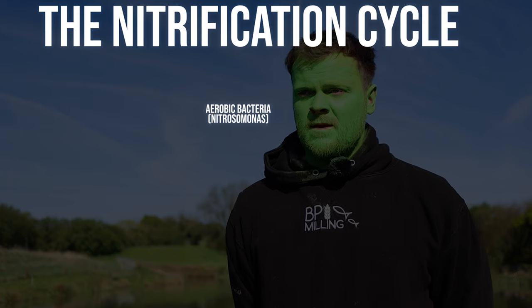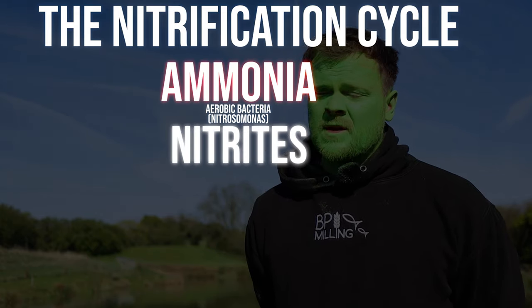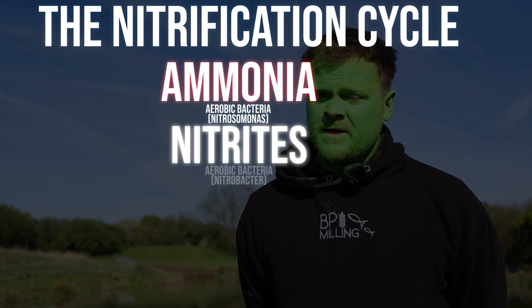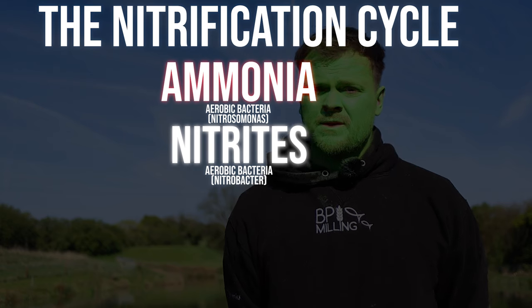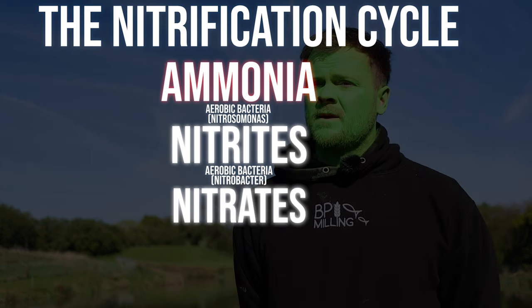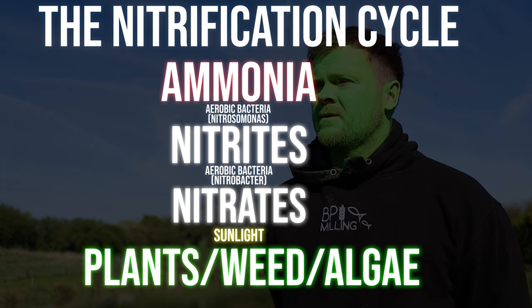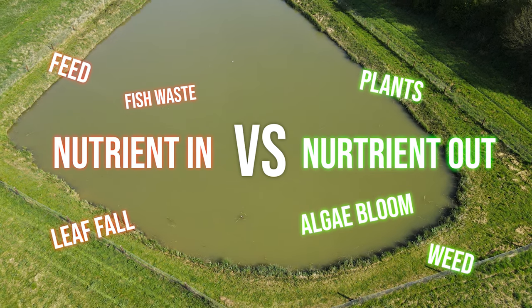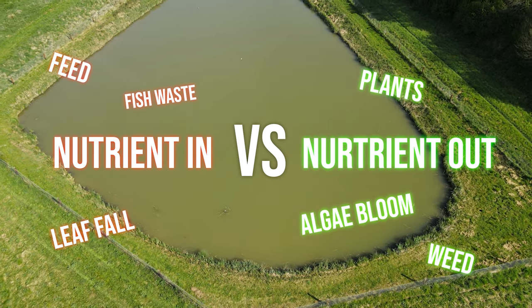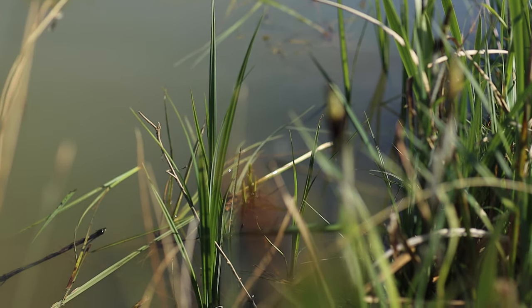Nitrosomonas will break down ammonia and produce nitrites. Nitrites are then broken down by Nitrobacter, another aerobic bacteria — healthy bacteria breaking down those nitrites and producing nitrates. Nitrates are then absorbed by plants, by algae, by weed. So this is the nutrient out. Algae, weed, and plants. This is another reason why we encourage planting — you want the plants to be absorbing that nitrate, pulling it out of the water.